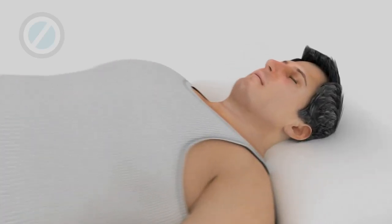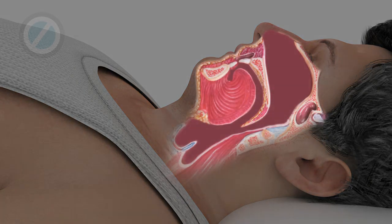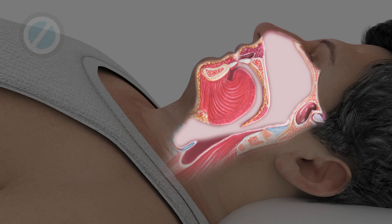Sleep is a basic necessity of life, but even more important is breathing. When you sleep, air travels through your nose and mouth, down the throat, and into your lungs.